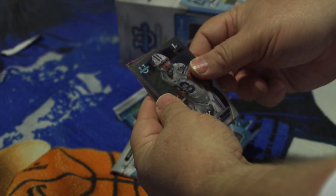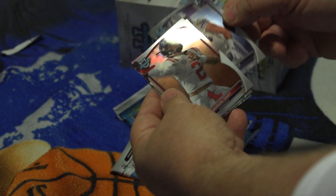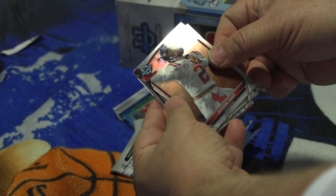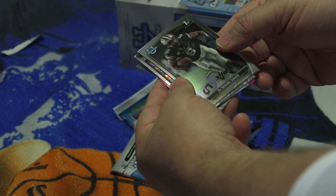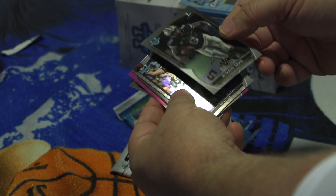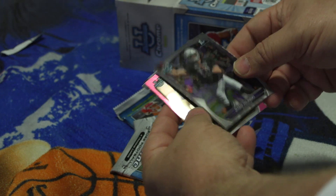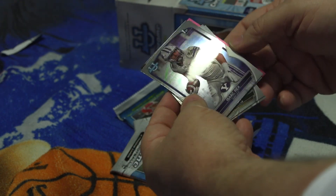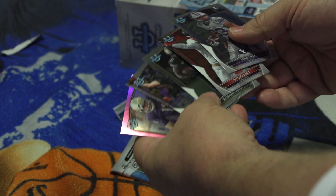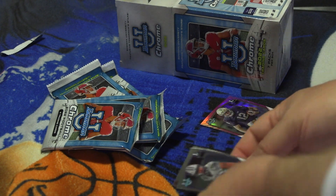Pack number one — we got Isaac Rex from Brigham Young, Jackson Dart from Ole Miss, Ramon Davis from Vanderbilt maybe, Ryan Helinski, and here's our first purple one: Teichler Buckner from Notre Dame. One, two, three, four, five — so we got one fancier one and a bunch of normals.